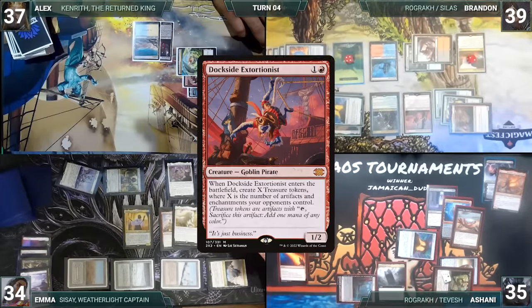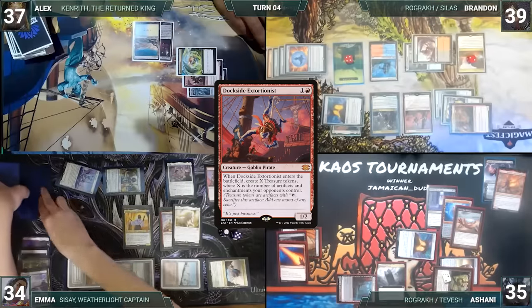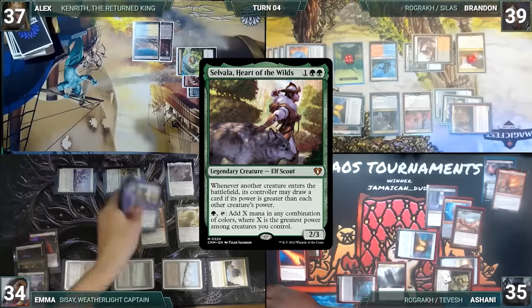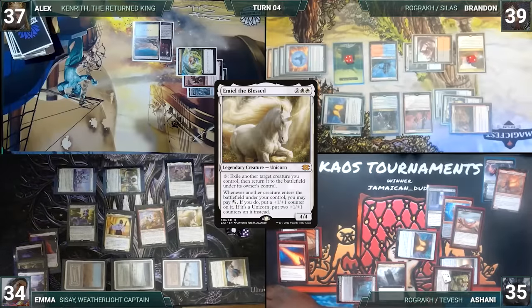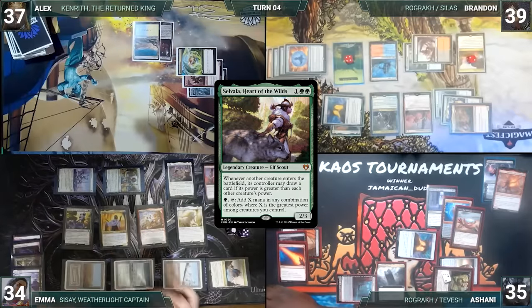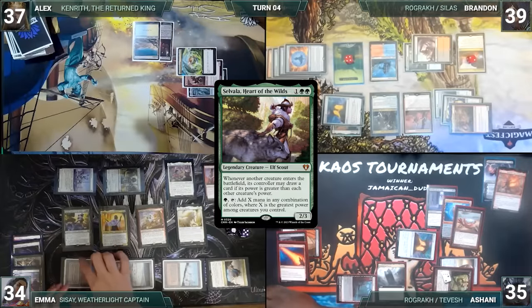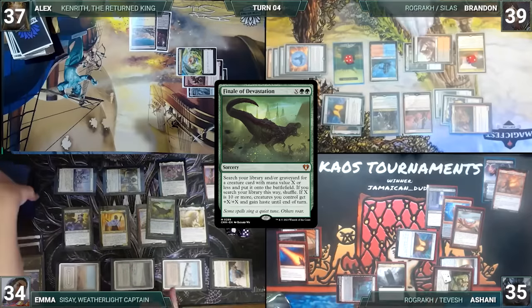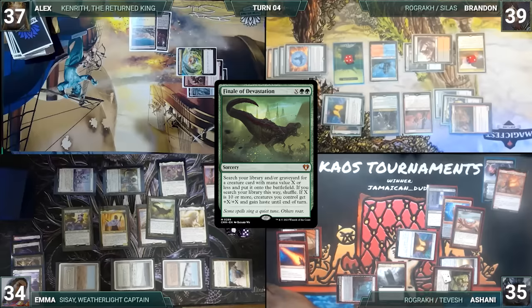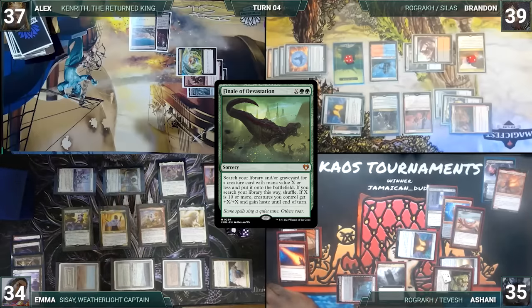Emma activates Emiel, flickering Dockside. She demonstrates a loop of activating Emiel to flicker Dockside, netting more treasures each time, creating infinite treasures. She activates Sisay and fetches up Selvala, Heart of the Wilds. She then activates Emiel targeting Sisay — Sisay flickers, Selvala triggers, and Emma draws a card. She then demonstrates another loop of activating Emiel to flicker Sisay and drawing a card through Selvala each time Sisay re-enters. She draws her entire deck, casts all of her creatures, then casts Finale of Devastation where X equals 420,069. With a massive army at her disposal, Emma moves to combat and attacks her opponents with everything. They all take it, die, and Emma wins the game.